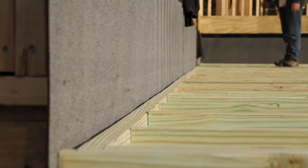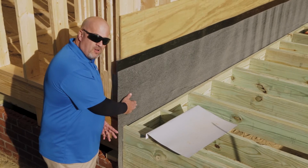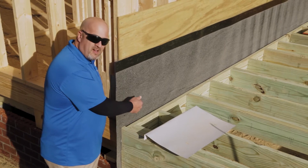You can see the deck flashing attached to the house. It's behind the deck, and it doesn't allow any water to get through the nails because this is a self-sealing product. It seals behind the nails.